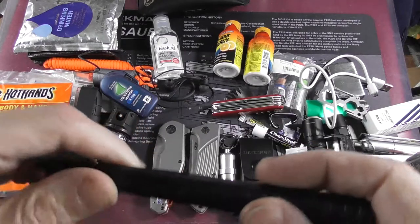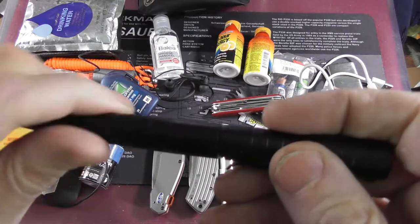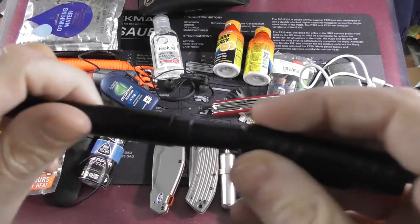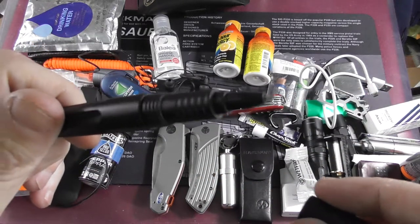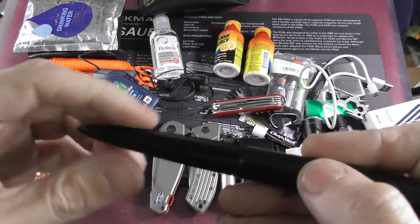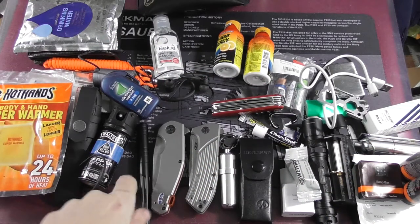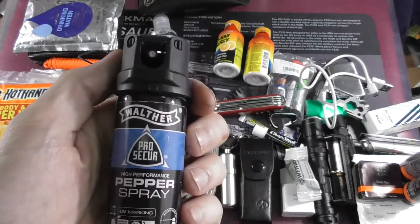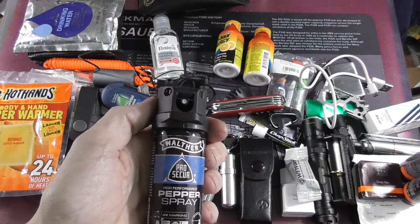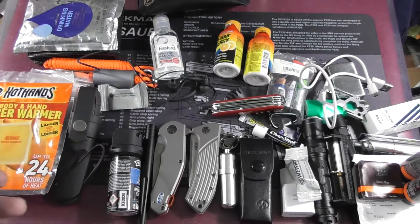As for writing instruments, I currently don't carry a dedicated pen in the bag — just this Schrade, with which I did write a bit but not as much as I thought I would. It still is a decent impact weapon. As a backup I also have my pepper spray — the ballistic one that won't hit me if I use it upwind or downwind, though I still don't know which is the right one.